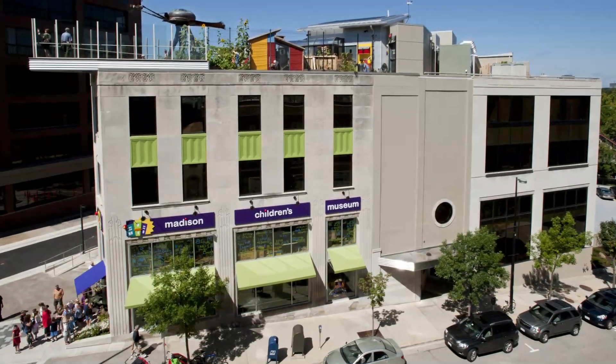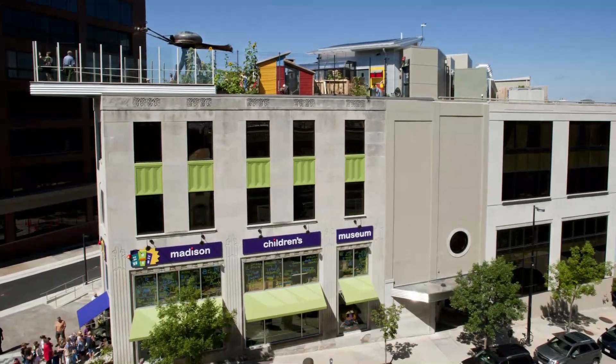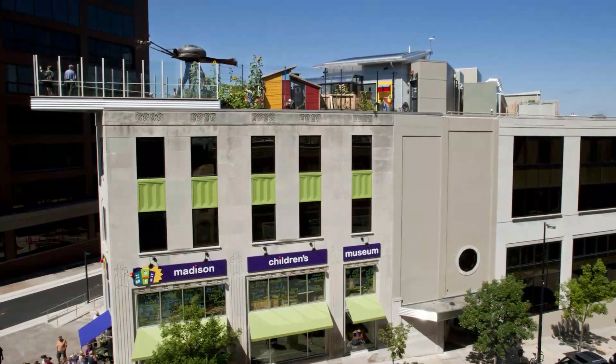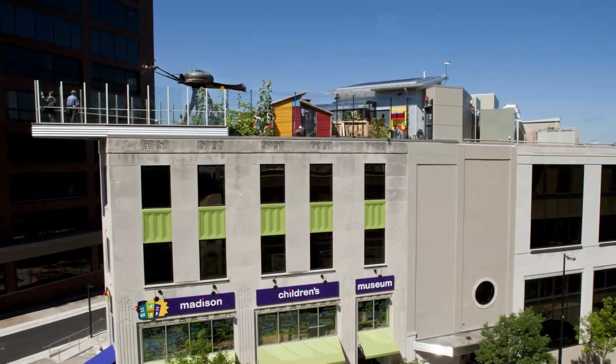Number five: Madison Children's Museum. It's only about a five-minute walk from the state capitol to the Madison Children's Museum. This is one of the best interactive museums for young kids. They have an art studio to keep your child's creative mind spinning, hands-on water and gear exhibits, and an outdoor three-season deck that hosts their signature urbanization garden.